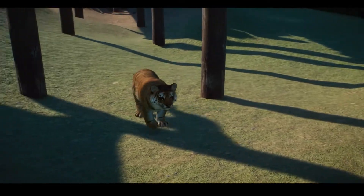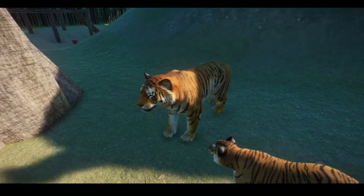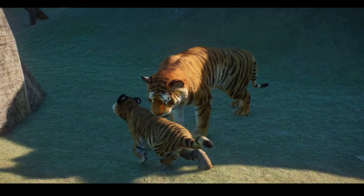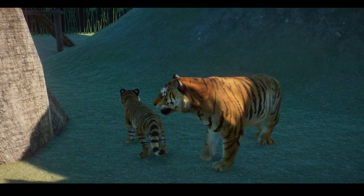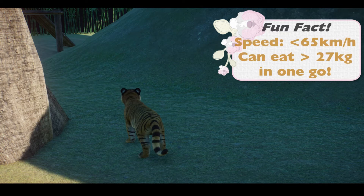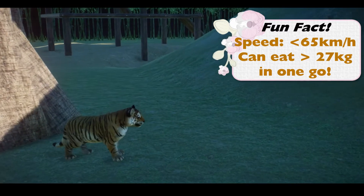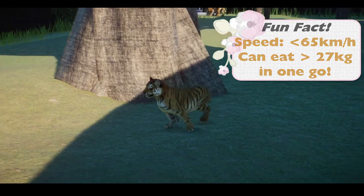This is our little tiger cub we've got. And then we've got Daryl and Jeremy as our tigers — they're really sweet. Fun fact about the Bengal tigers: did you know that adult tigers can run up to 65 kilometres an hour and they can eat more than 27 kilograms of meat in one sitting? Which is like nearly half what I have to eat in one sitting.